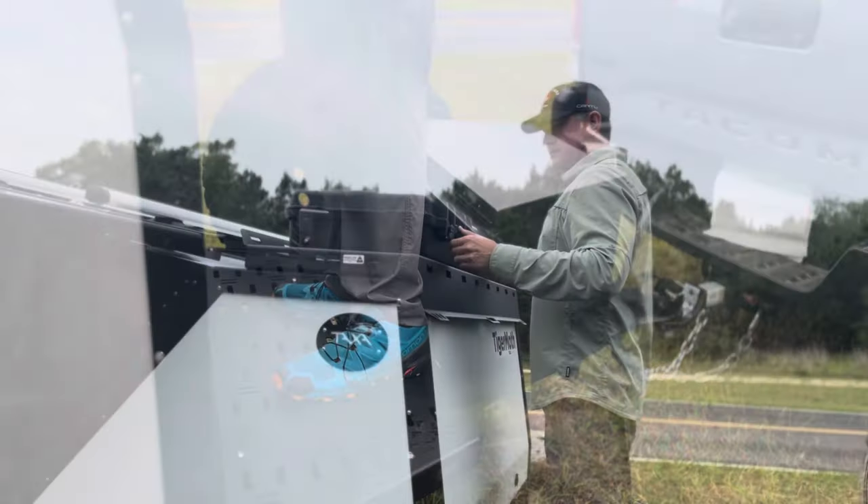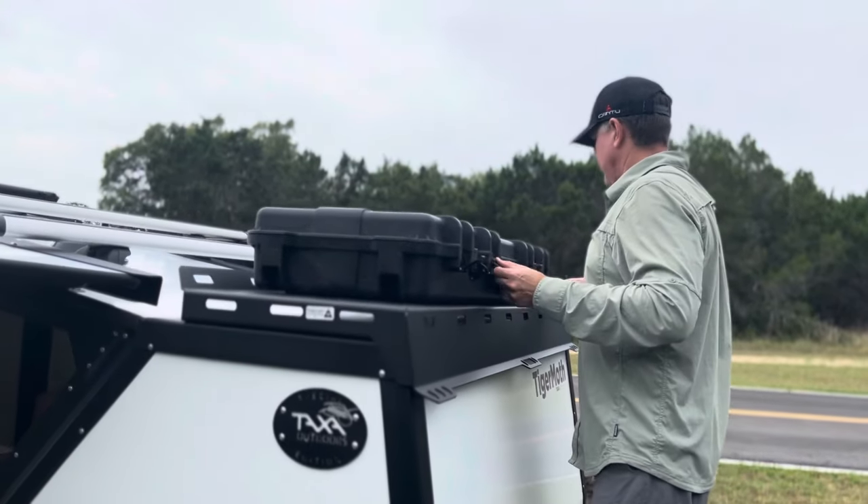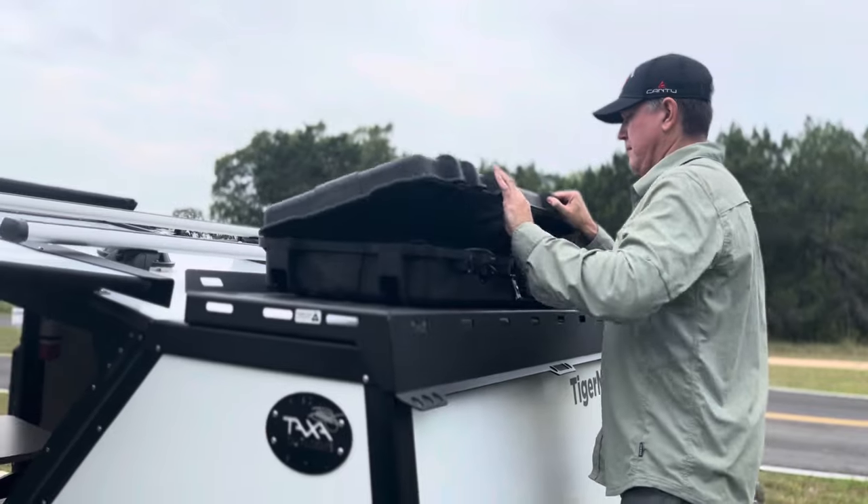You can stand on the deck to access the waterproof storage case, where we store the water hose, mats, extension cords, and the shore power plug.